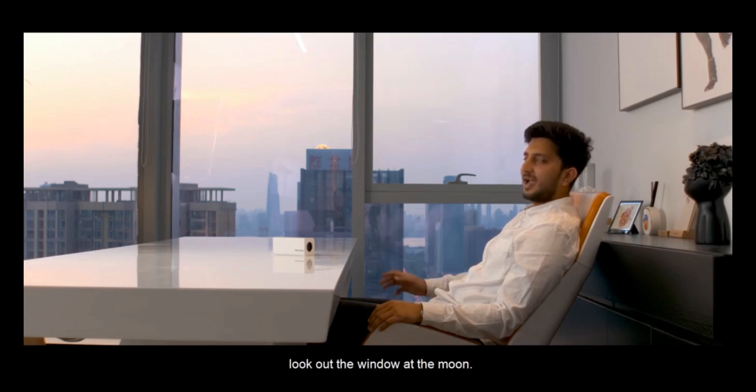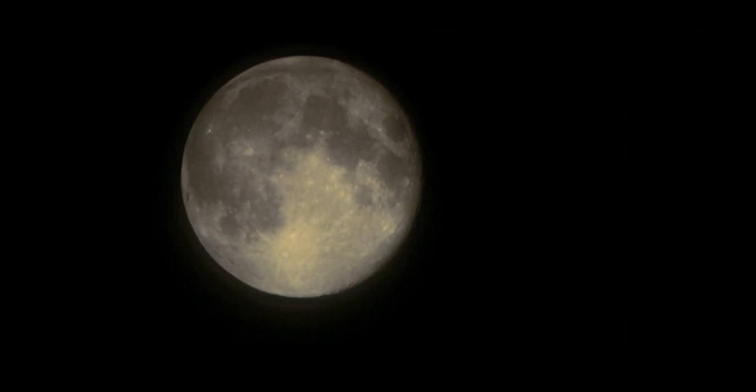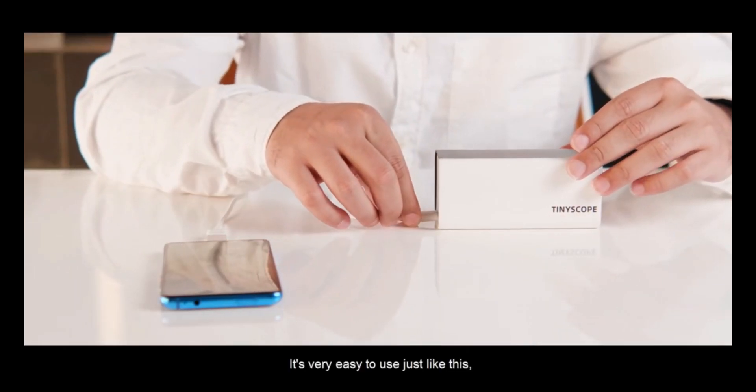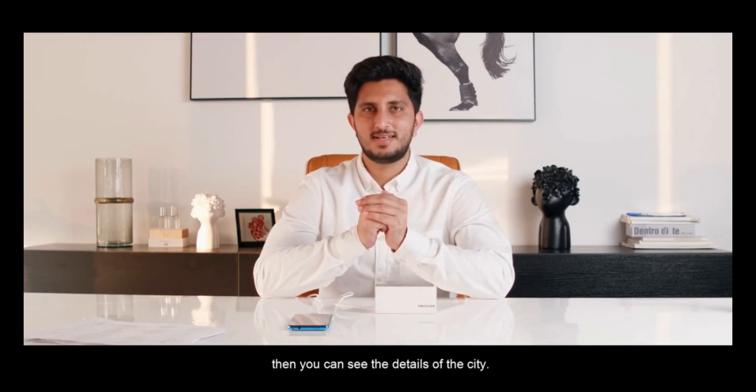Look out the window at the moon. It's very easy to use just like this. Then you can see the details of the city.